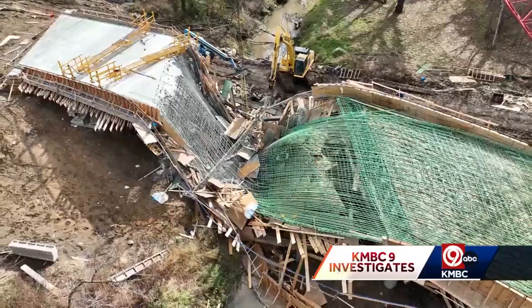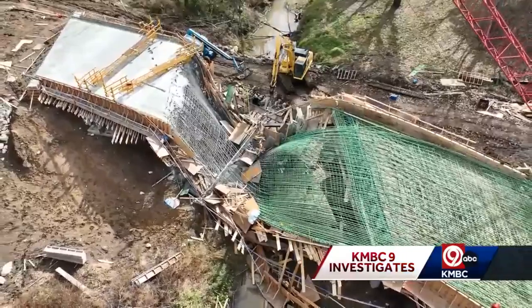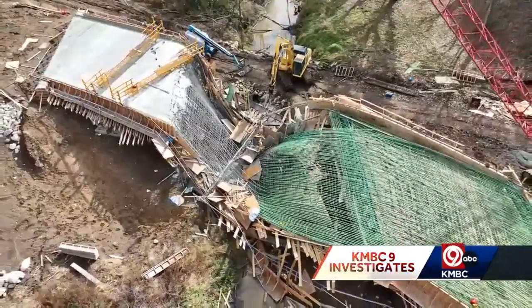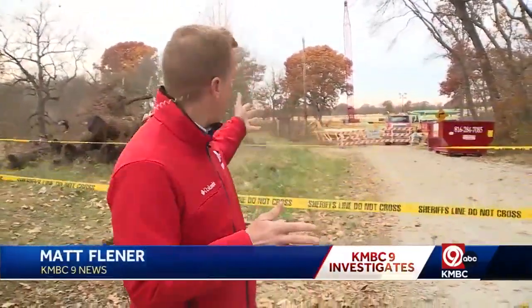He said investigators will look at all of that to form an eventual report of what went wrong. Most of them will have findings in terms of lessons learned. As the scene is still closed off, OSHA will have up to six months by law to complete its review. As for repair on this bridge and when this road might eventually open, there's no timeline for that just yet.